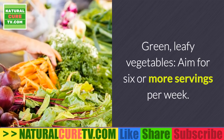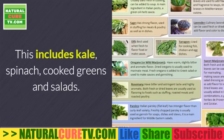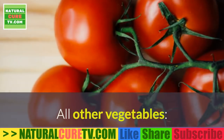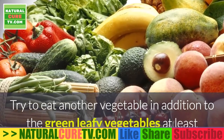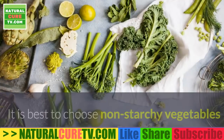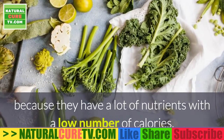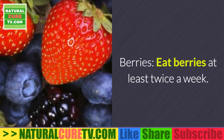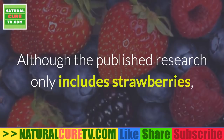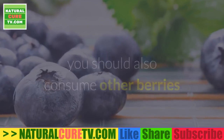Green leafy vegetables: aim for six or more servings per week. This includes kale, spinach, cooked greens, and salads. All other vegetables: try to eat another vegetable in addition to the green leafy vegetables at least once a day. It is best to choose non-starchy vegetables because they provide a lot of nutrients with a low number of calories.